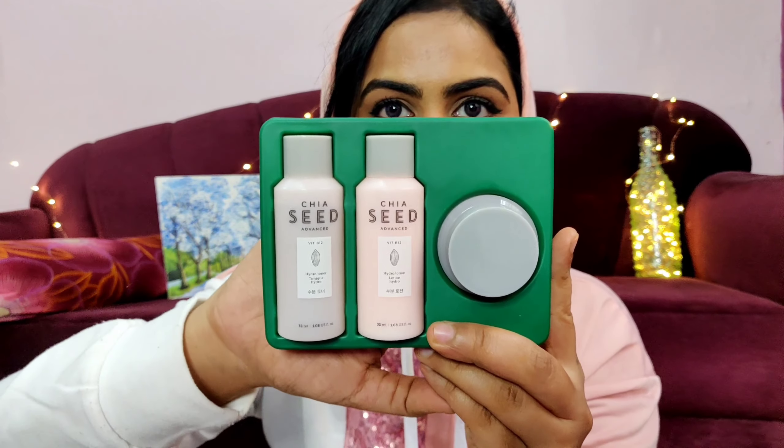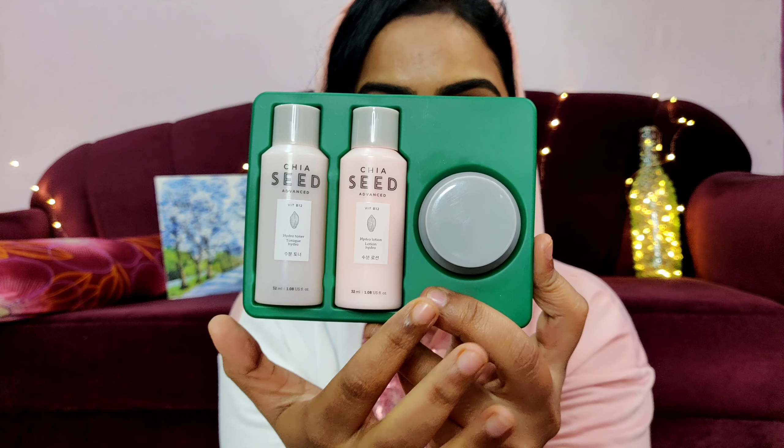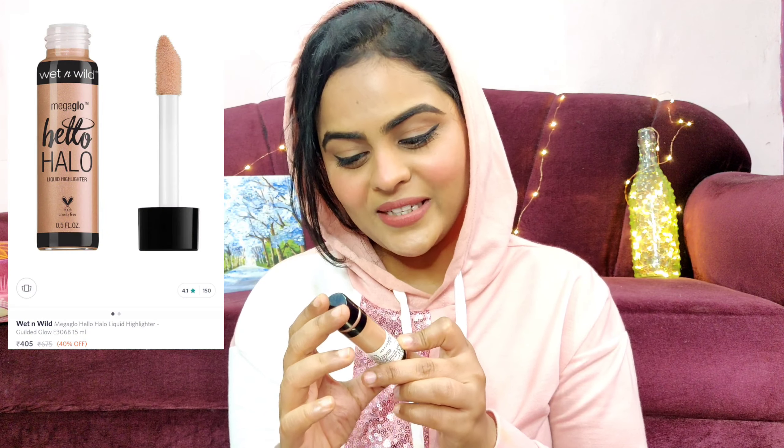The next product is The Face Shop Chia Seed Advanced range, travel size, for just 650 rupees. It includes a hydrating toner (30ml), a hydrating lotion (30ml), and a hydrating cream (10ml). The Face Shop is an expensive brand and Chia Seed is one of their expensive ranges — the full-size moisturizer alone retails for 2000 rupees. So getting the travel size for 650 rupees is a great way to try the products before investing in the full size.